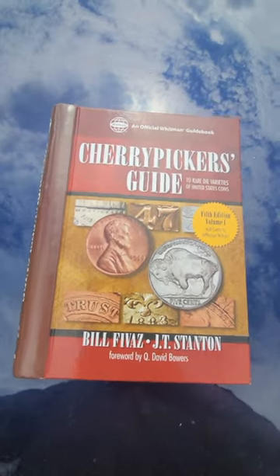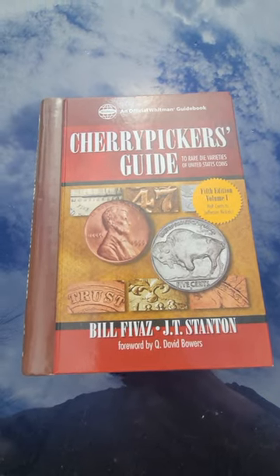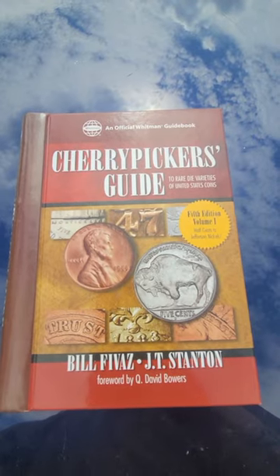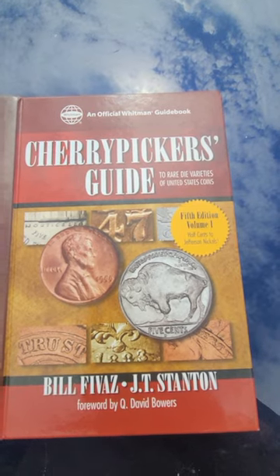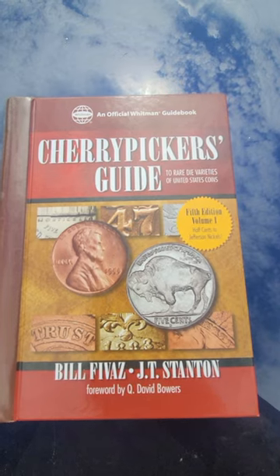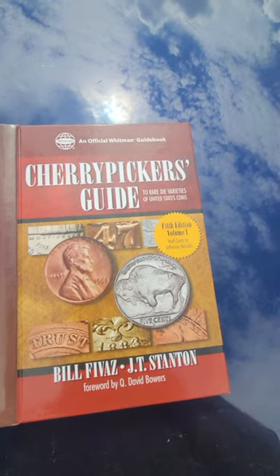A lot of you guys in the coin world know exactly what this book is. Some of you don't, and if you're just starting, I would definitely listen to at least what I have to say and take it into consideration. This is the Cherry Picker's Guide to Rare Die Varieties and Errors. It's the fifth volume, so it covers half cents to nickel. Pay attention if you're going to buy one, because each volume is a different coin set, so go for the volume that covers your specific coin.